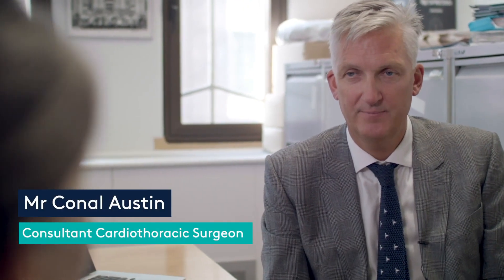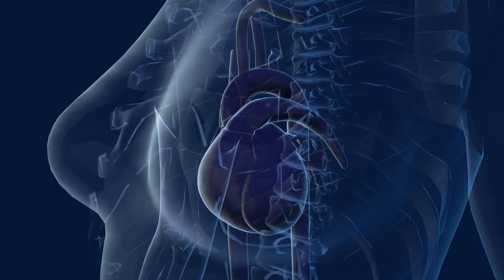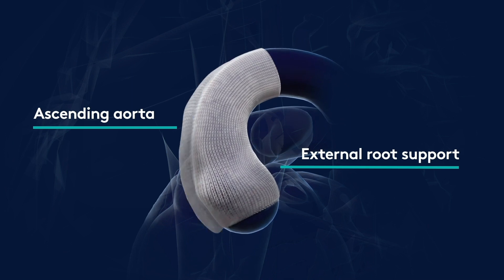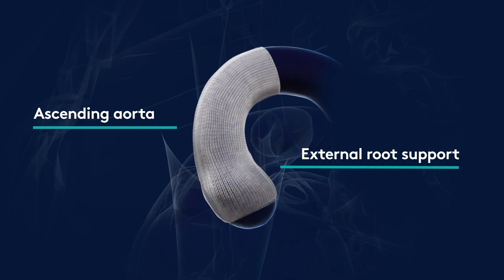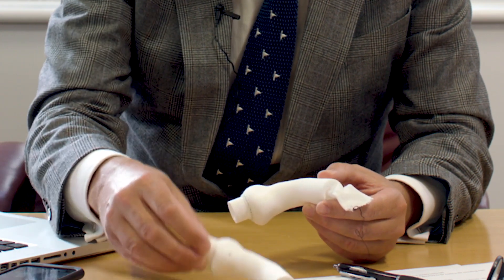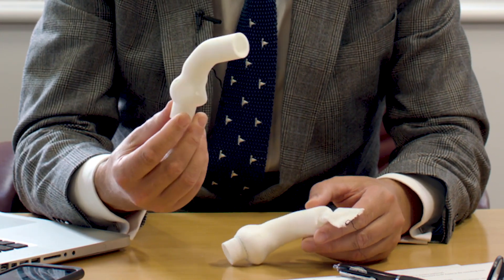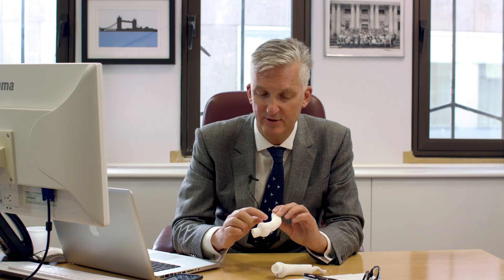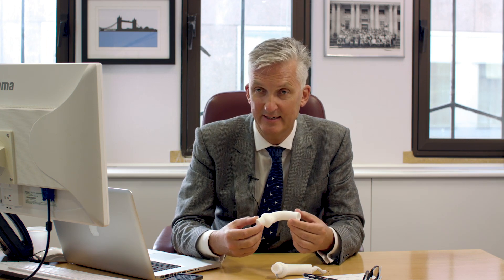The advantage of the personalized external aortic root support system is that it goes on to the aorta and completely covers the exposed bit of the aorta, so that when the graft is applied it reduces the size. It is based on a 3D printed former of the heart, done from a CT scan, which allows us to very accurately depict all the different nuances and sizes of the asymmetric dilatation of the aorta.